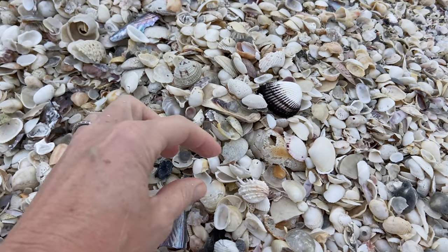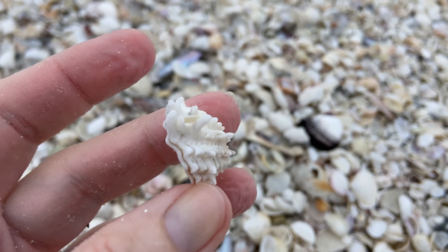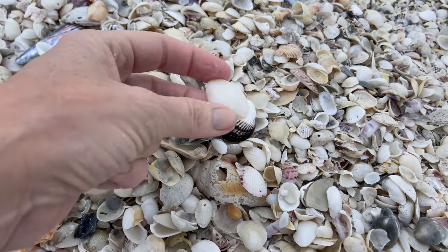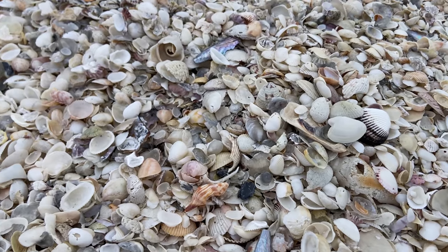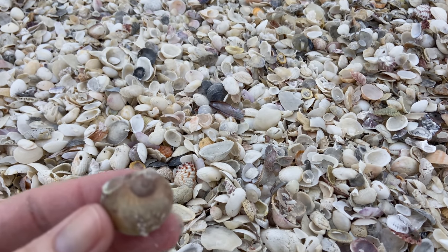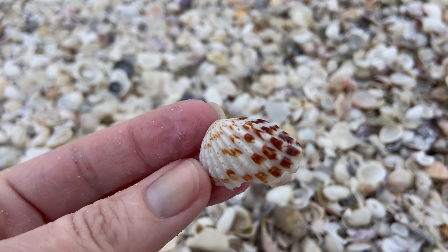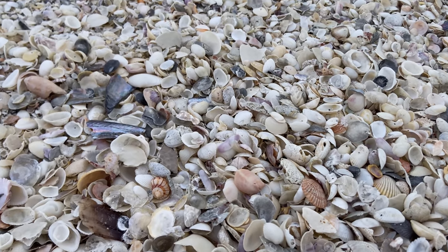We have half of a banded tulip. Here's another spiny jewel box with a little spike on there. That is an arc. This is a surf clam. That is a jingle. So those are more of the common stuff that's really pretty much always on the beach. A gaudy nautica — so that is a colorful moon snail, but it's not really in great shape. And a little red ribbed cardita — now that's another very common shell, along with some of the cockles and slipper snails.